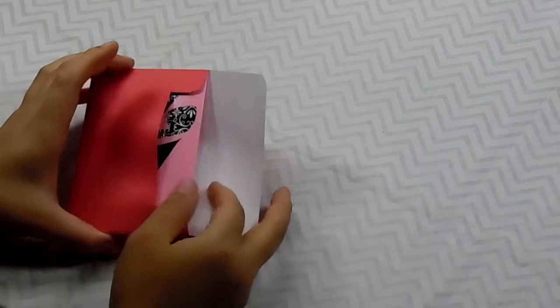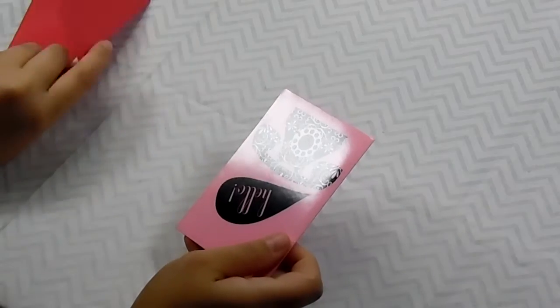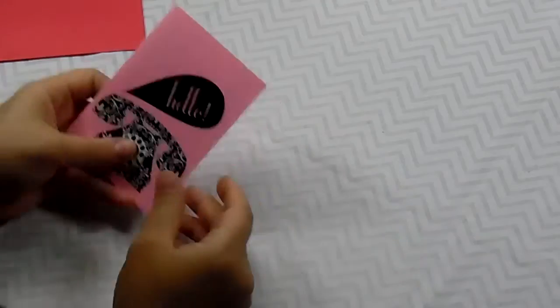I did go ahead and cut it open, and I'm going to take some stuff out and show you guys. Let me see if there's a card in here. Oh my gosh, yes there is a card. Oh, that's cute.